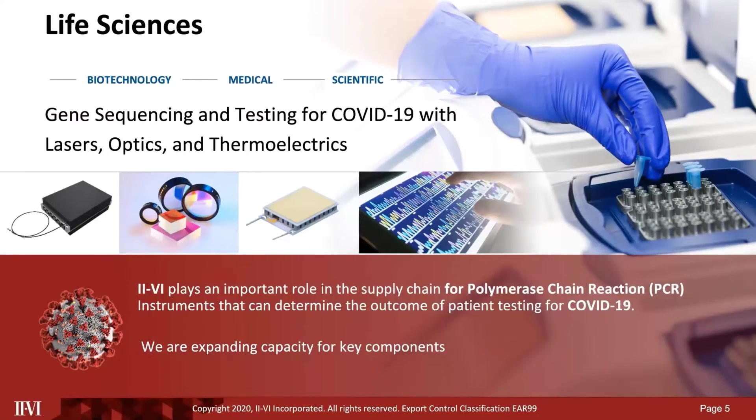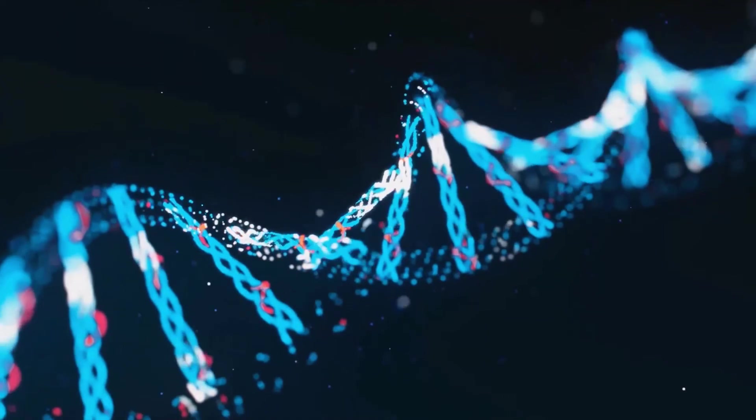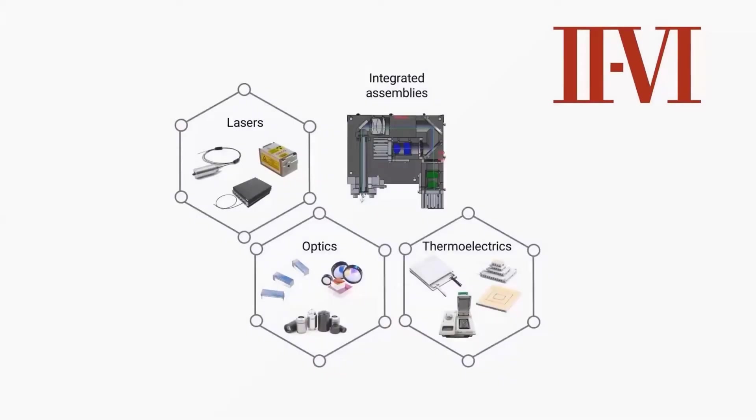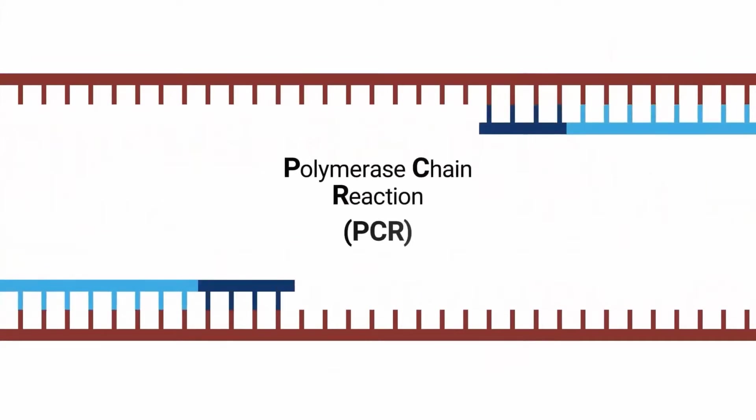2.6 products and solutions play a key role in various life sciences applications, including PCR testing for COVID-19. At 2.6 Incorporated, our focus in the life sciences is on manufacturing components and sub-assemblies for analytical tools that interact with light, such as those used to amplify and analyze genetic material in a process called the polymerase chain reaction, or PCR.